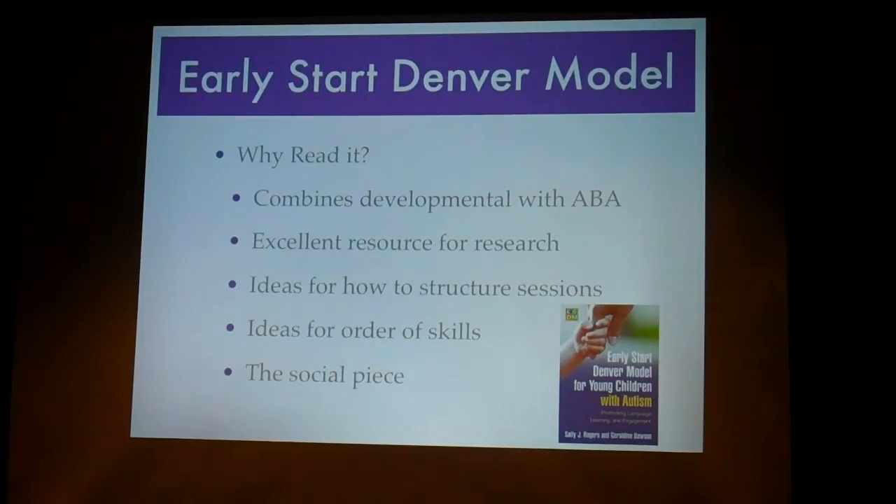So you can do a teaching session with your child, and they have great ideas for order of skills. Because it's developmental, they look at how typically developing children learn these skills and what prerequisites they have to have before they can do something more advanced. And then lastly, my favorite part is the social piece and their explanation of why social behavior is so important to learning.